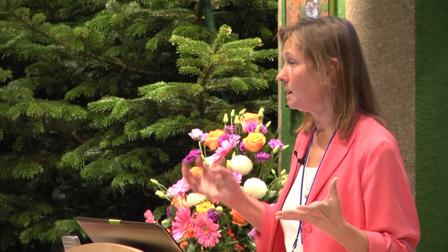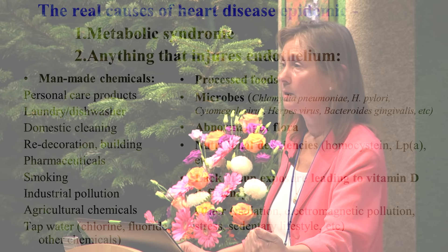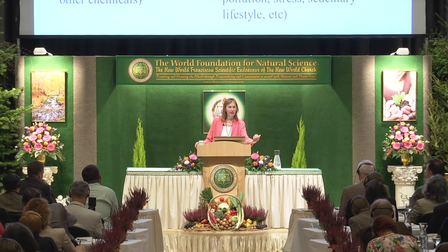Abnormal gut flora: a person with abnormal gut flora has a river of toxicity flowing from the gut into the blood stream. These toxins will cause injury to your arteries, to your endothelium, and start the process. Nutritional deficiencies — homocysteine, for example — is a very damaging molecule that appears in your blood when we are deficient in B vitamins: B12, B6, folate in particular, and zinc. And recently we've added magnesium, and coenzyme Q10 to that.